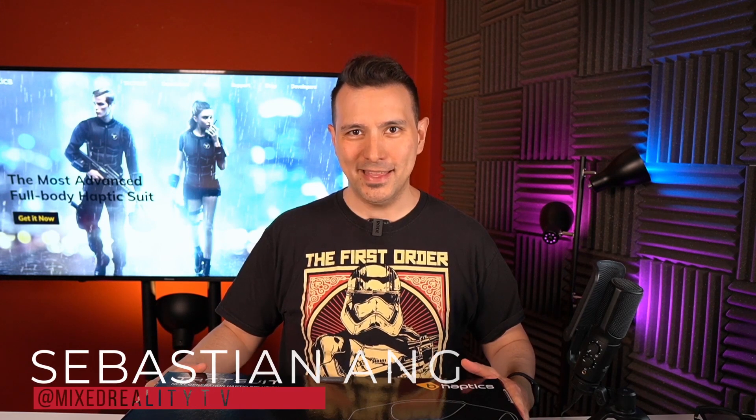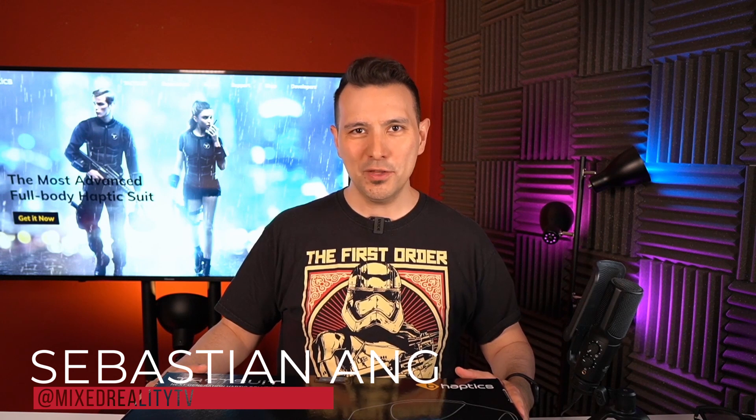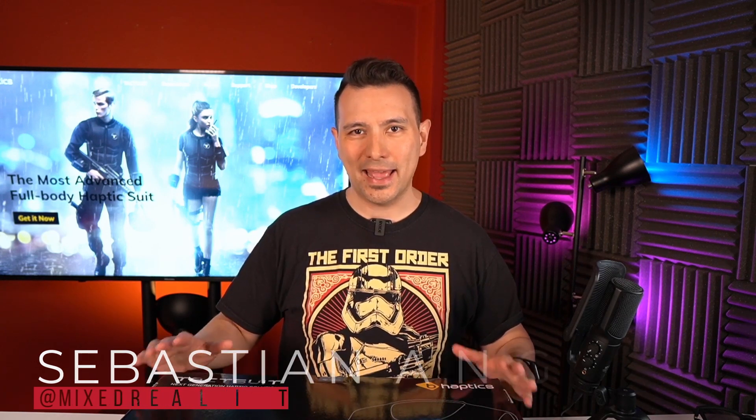Welcome back again to MRTV. My name is Sebastian Ang and this channel is all about virtual reality. I bring you unbiased and honest reviews of all the VR headsets and VR accessories, like this B-Haptics TactSuit. If you're into this, absolutely subscribe to the channel and click the bell button so you don't miss anything.